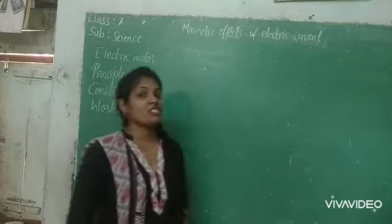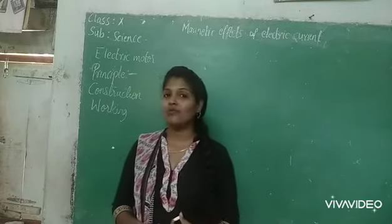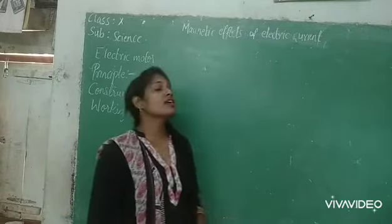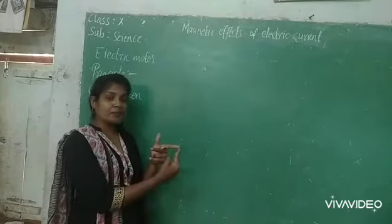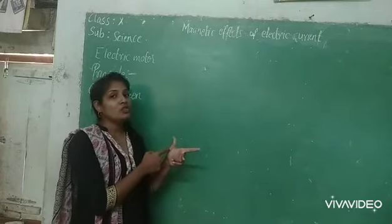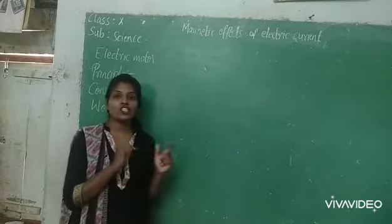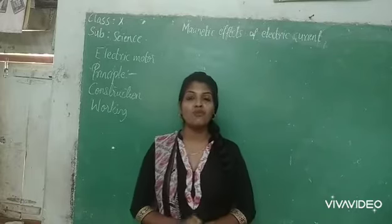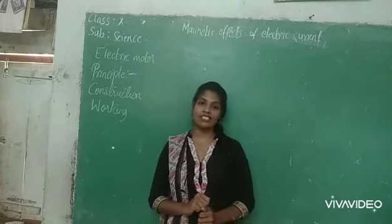What did we study yesterday? We studied the force on the current-carrying conductor and also Fleming's Left Hand Rule. What does Fleming's Left Hand Rule tell you? Keep your three fingers — thumb, index finger and middle finger — perpendicular to each other. The thumb gives you the direction of force, the index finger gives you the direction of magnetic field, and the middle finger gives you the direction of current. We use Fleming's Left Hand Rule to find the direction of force.